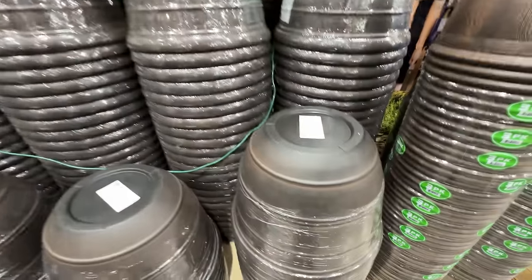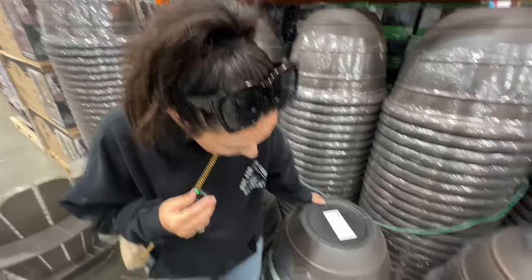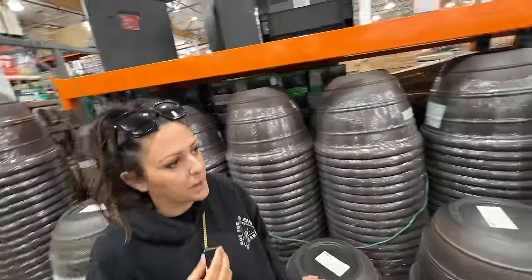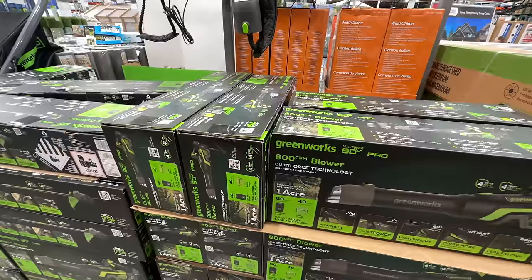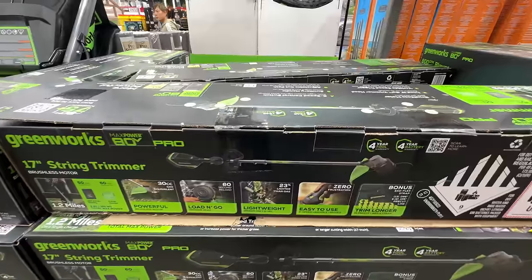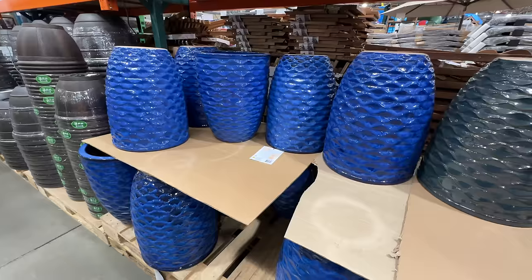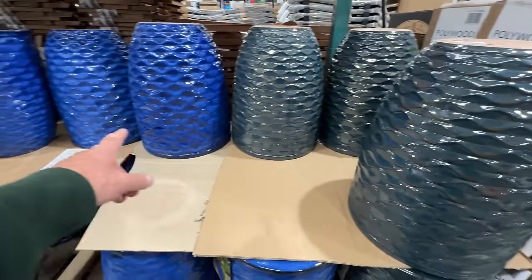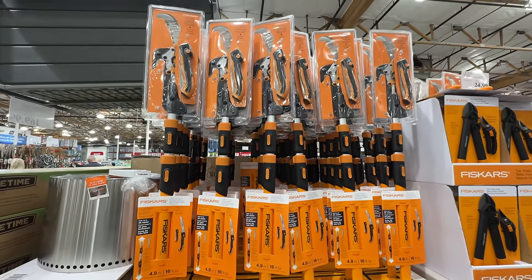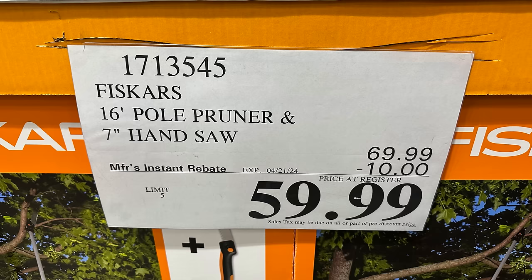Four dollars off right now — you get one of these giant resin planter pots for $15.99. We met a man who bought two and said they're great. The Greenworks blower is $50 off at $199.99, the trimmer is also $50 off at $199, and $100 off for the mower. Big ceramic planters in two colors are $44.99.